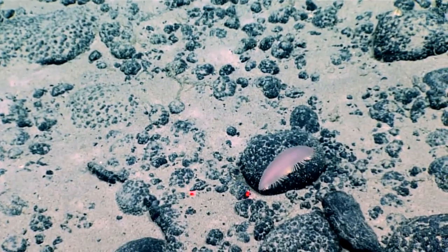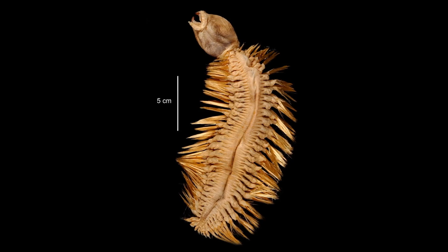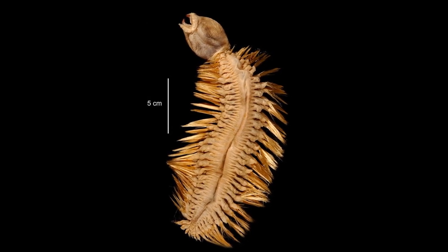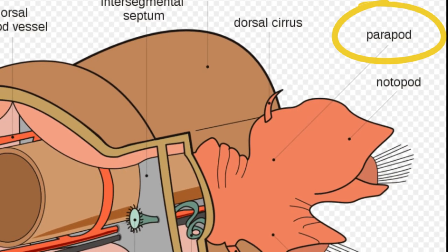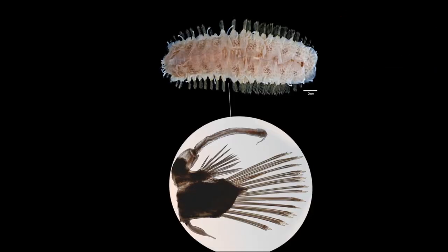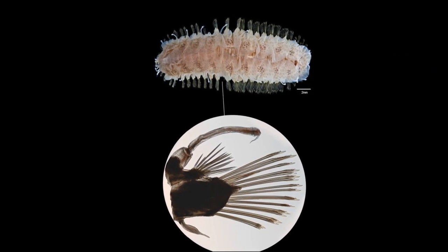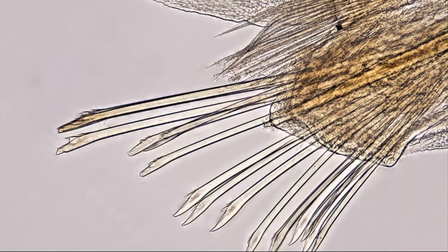Scale worms tend to be shorter and wider than most bristle worms. The majority of scale worms are only around an inch or two in length, while a few outliers are up to 10 inches. Flattened lobes project from the sides of each segment and are used for locomotion, reinforced by strong rods made of chitin. Bundles of bristles help the worm to grip.